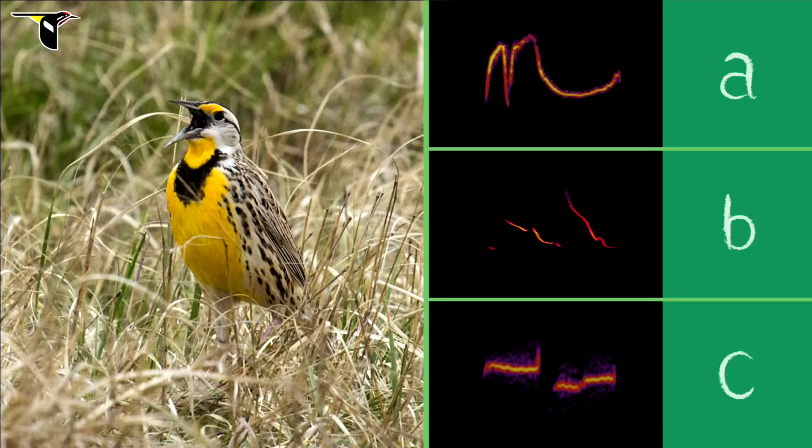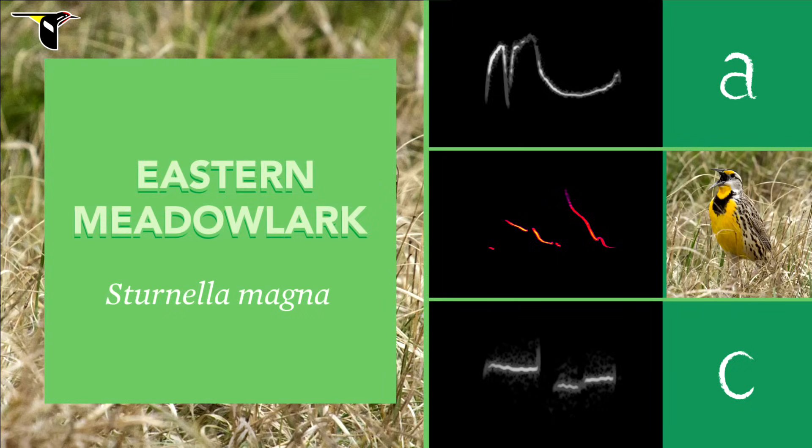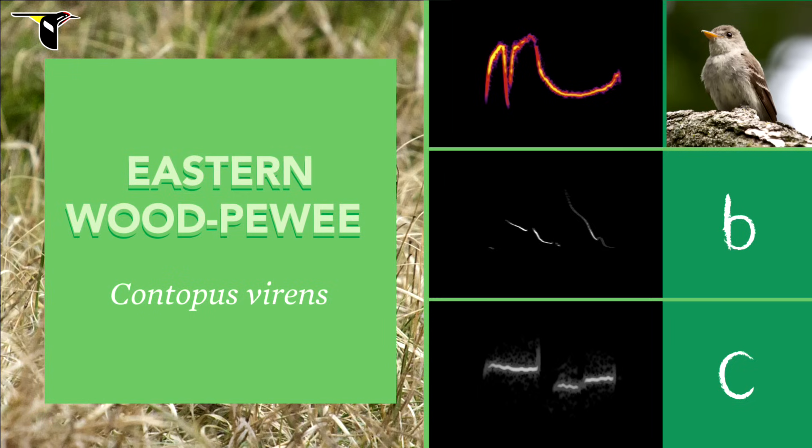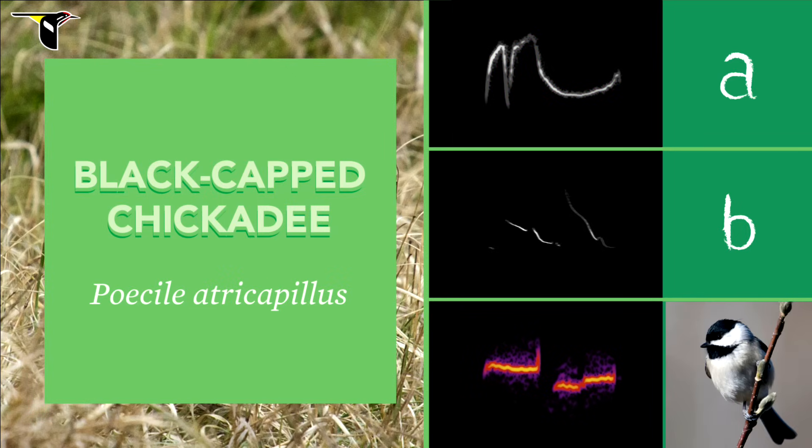Now try the Eastern Meadowlark. Ready for the answer? This time it's B. Eastern Meadowlark songs have big pitch sweeps and a nice rhythm. Compare that with A — the Eastern Wood-Pewee sings without any rhythmic breaks. And C — the Black-capped Chickadee has a compact song with no pitch sweeps.